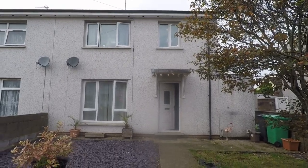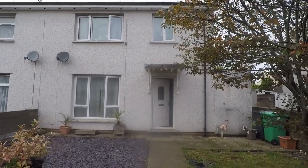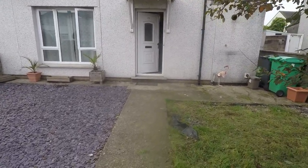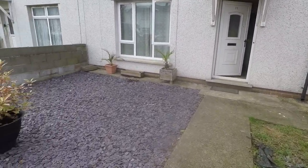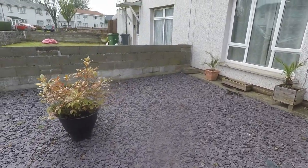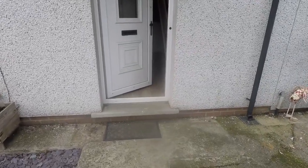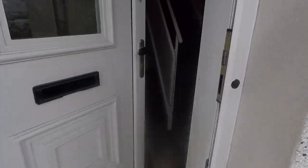Welcome to this video tour of this three-bedroom semi-detached property situated on Caldie Road in Cardiff. Starting outside the front of the property, you have a large front garden area with unrestricted parking available just outside the front as well. Make your way now in through the front entrance.